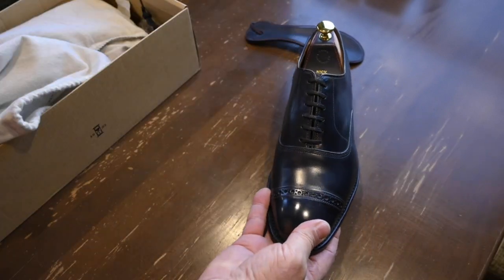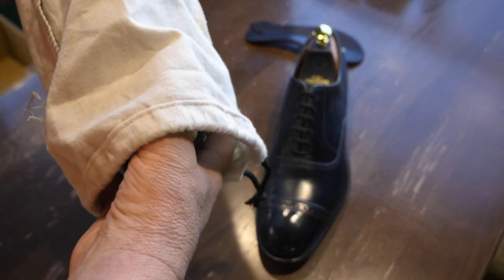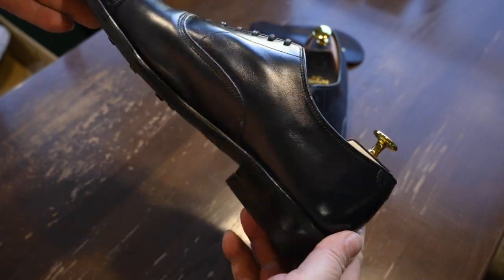You can't really see the patina here — the lighting's not really good in my trailer. I'll have to get some good shots and shoot some video. Just an amazing shine job, beautiful sole work.